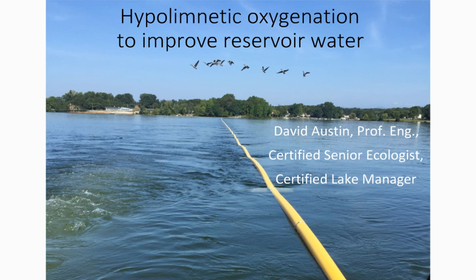David, are you there? Can I hand over to you now? I'm here. Can you hear me? Yes, great. Well, thank you everyone for attending. As Sally said, I'll be talking about hypolimnetic oxygenation to improve reservoir water quality.